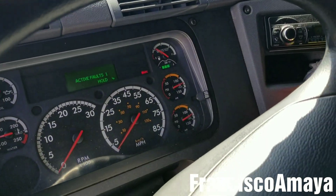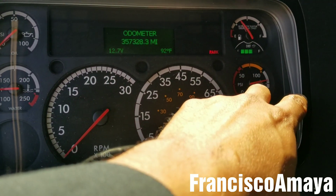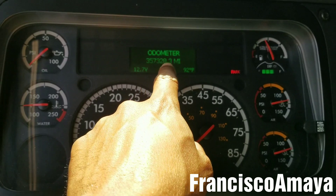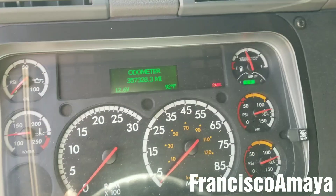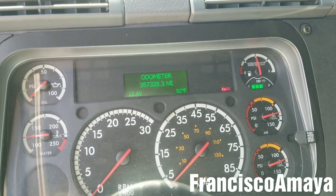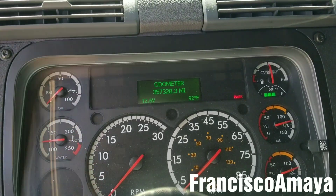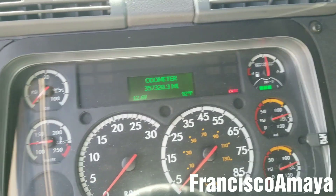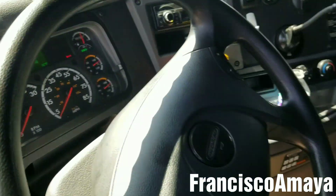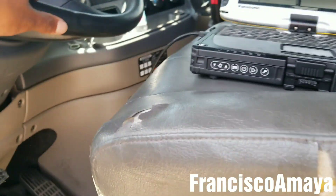This Cummins ISX engine has only less than 400,000 miles on it, which is pretty bad because it doesn't have that many miles to already have a bad fuel pump. But it does happen in Cummins ISX engines.